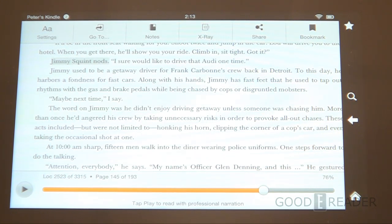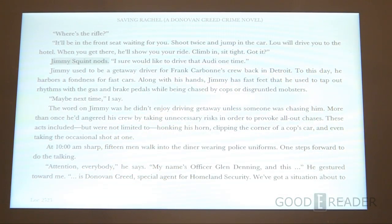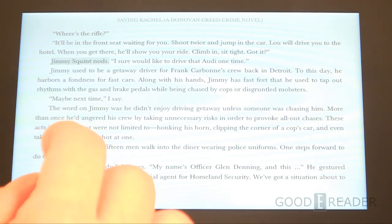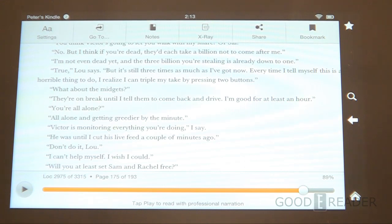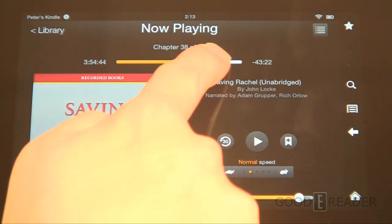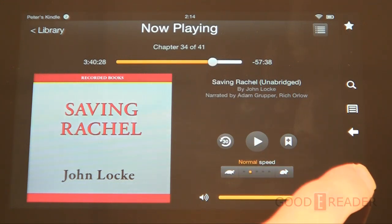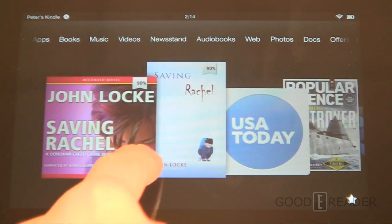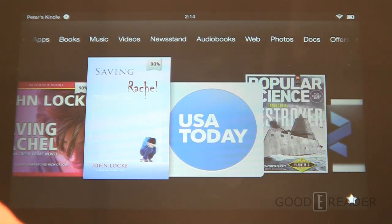Immersion Reading is great when you're zoning out, only half paying attention, and also excellent for kids for word correlation. With Whispersync for Voice, if you read a few chapters in the ebook, you can then open the Audible app and it will automatically pick up where you left off reading. There's a nice synergy between Amazon's Audible and their ebook store. In our full Kindle Fire review we document the entire procedure for alternative devices including Android phones and tablets.